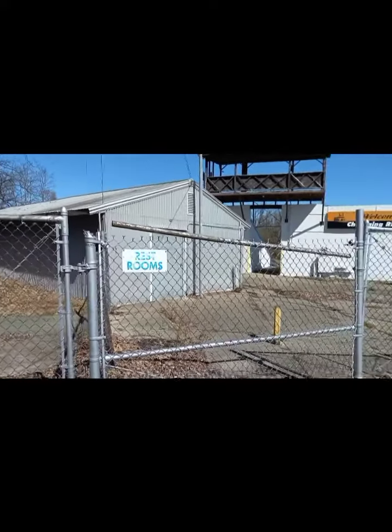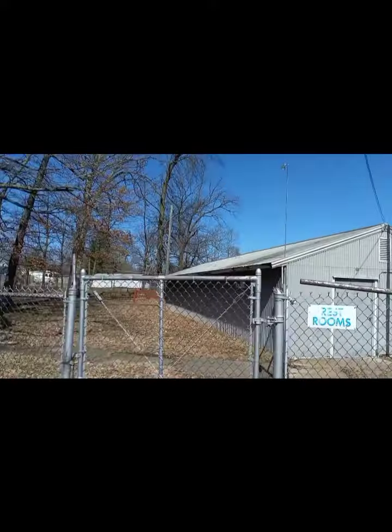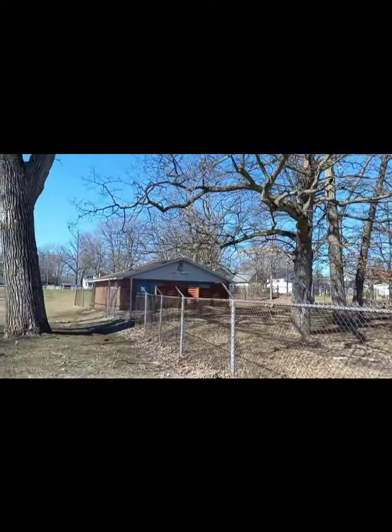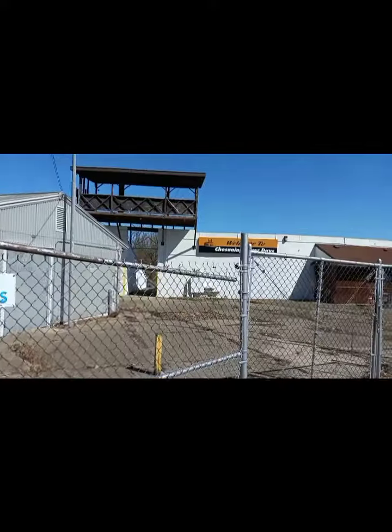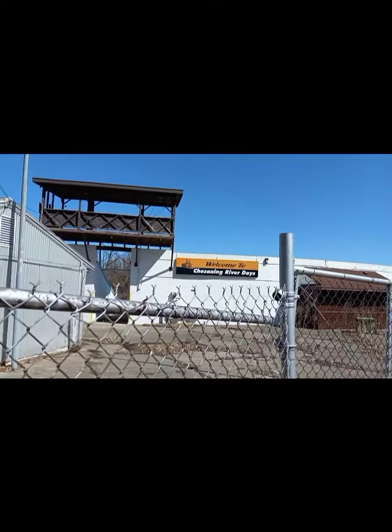What is up everyone, fellow explorers? This is Urban Explorer 260, and today I am in Chesaning, Michigan, exploring an old arena slash stadium that used to house an old riverboat back in the day.